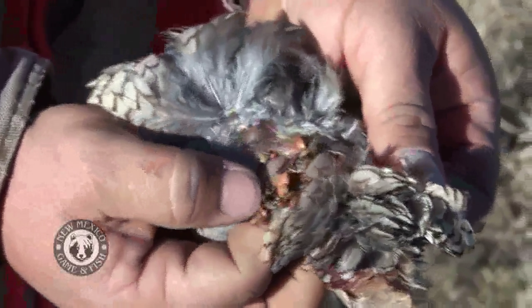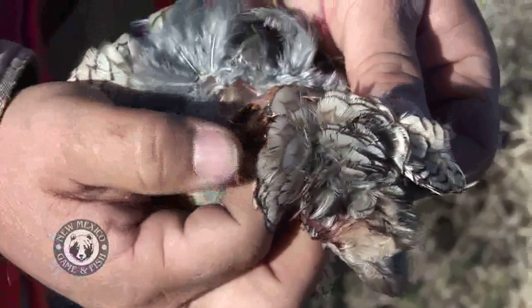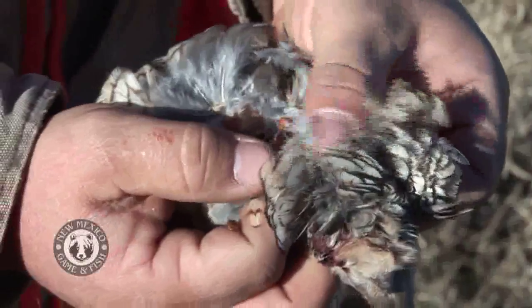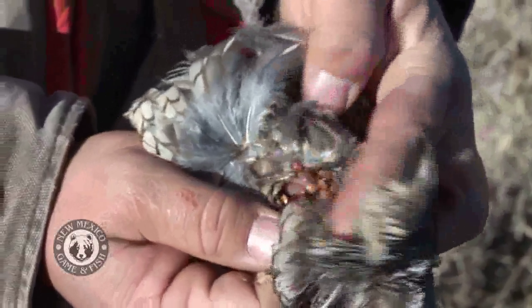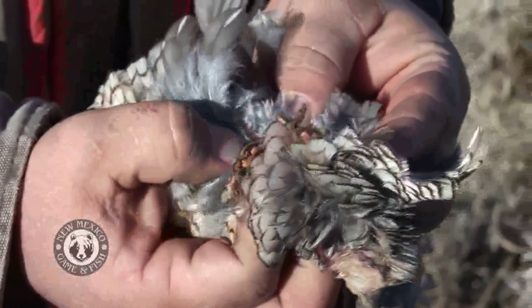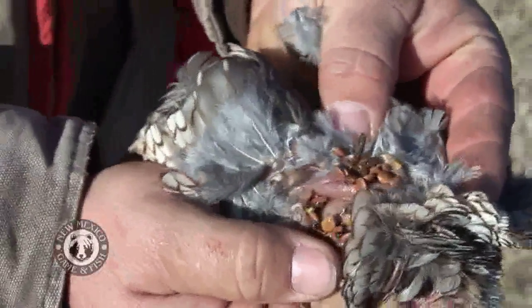Oh, looky here — we've got what I would call a squash bug in this adult. See that green bug? It looks to me like that could be mesquite beans in there. If we had a botanist with us they could tell us what all these seeds were. So he's got two of these bugs in him. That's what was breakfast for quail in New Mexico.